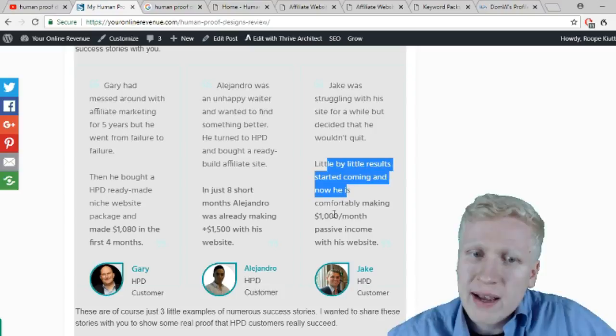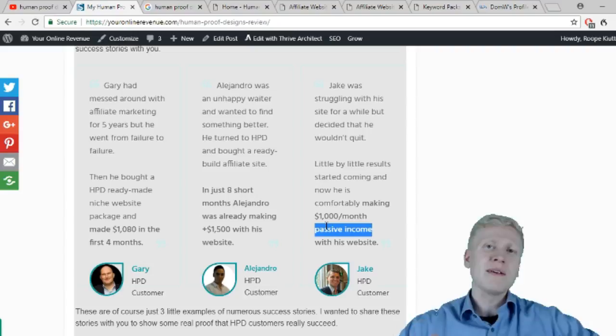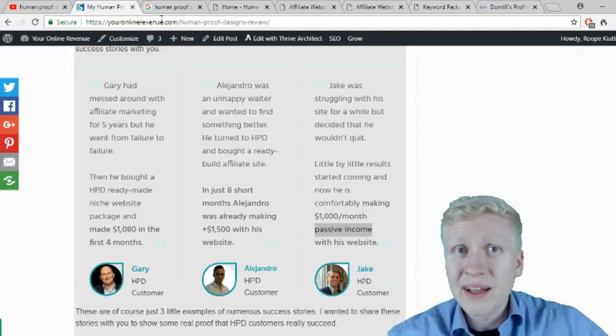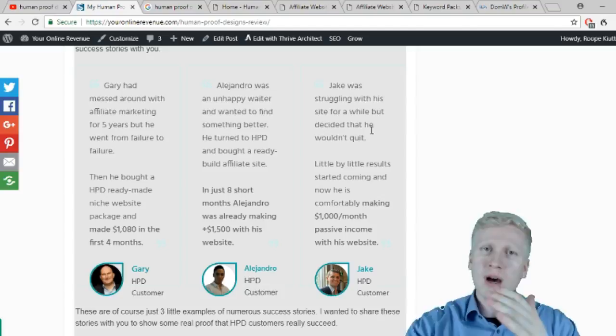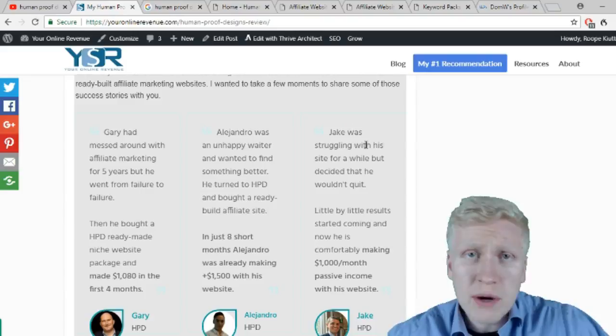Remember, with affiliate marketing it's passive income — even if you go on holiday for a year, income still keeps coming in. I have this website youronlinerevenue.com and whether or not I work, I earn money from it. You set up your website, add content, put in the affiliate links, and keep earning. This will also happen to you if you buy their packages and start working on it — remember you need to put in your own effort, but Human Proof Designs is completely worth it.